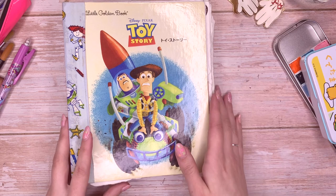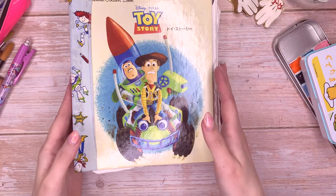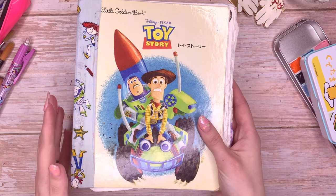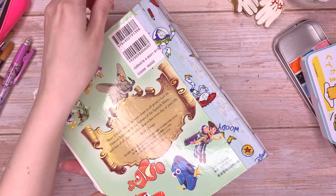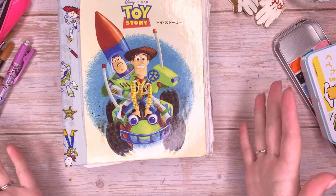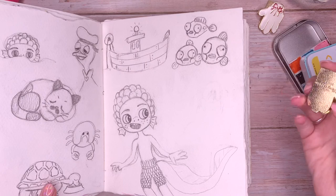Today I'm going to be working in my Toy Story book again. I did have a couple of questions about this — I made this book, the Little Golden Book journal. It's a bit shabby, I've got to be honest. I'm going with shabby chic here because the other one I made was immaculate, it was beautiful. But this one's a little messy — kind of like me.